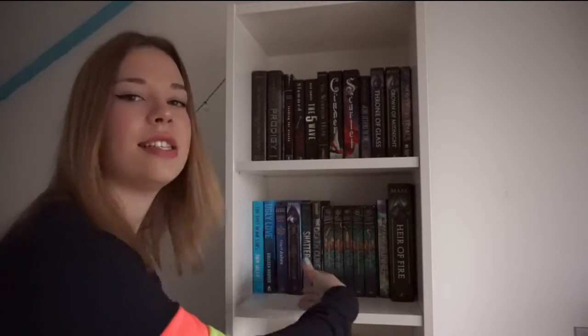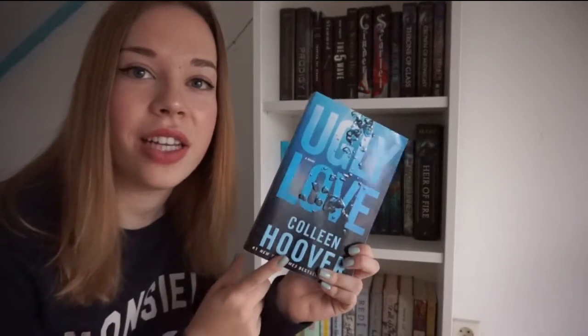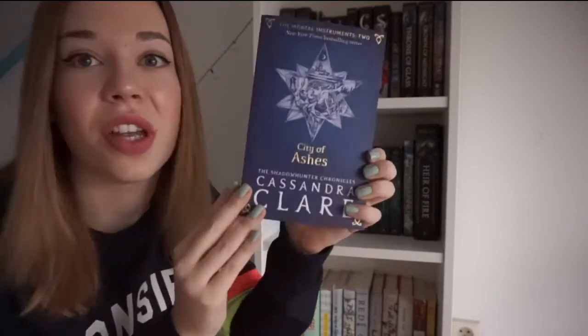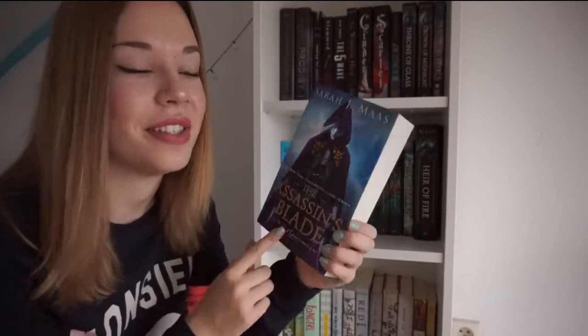Now let's go to the second shelf. The first book here is The Fault in Our Stars by John Green. Then I have Ugly Love by Colleen Hoover. The second book in the Mortal Instruments series by Cassandra Clare — this is City of Ashes, and I'm still not over how gorgeous this cover is. The Assassin's Blade by Sarah J. Maas, which is the prequel to the Throne of Glass series.